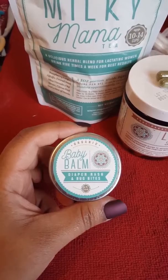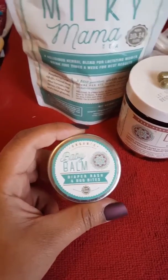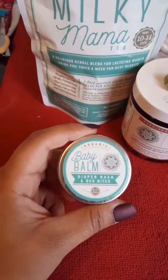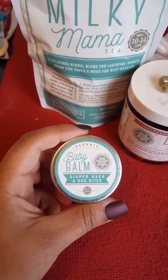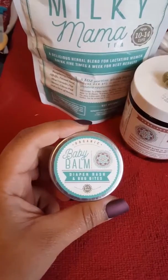I know it says diaper rash and bug bites, but it also works with eczema flare-ups. I absolutely love this. I also put some on her bottom just in case to prevent diaper rashes, and you can also use this with cloth diapers. So I absolutely love this.